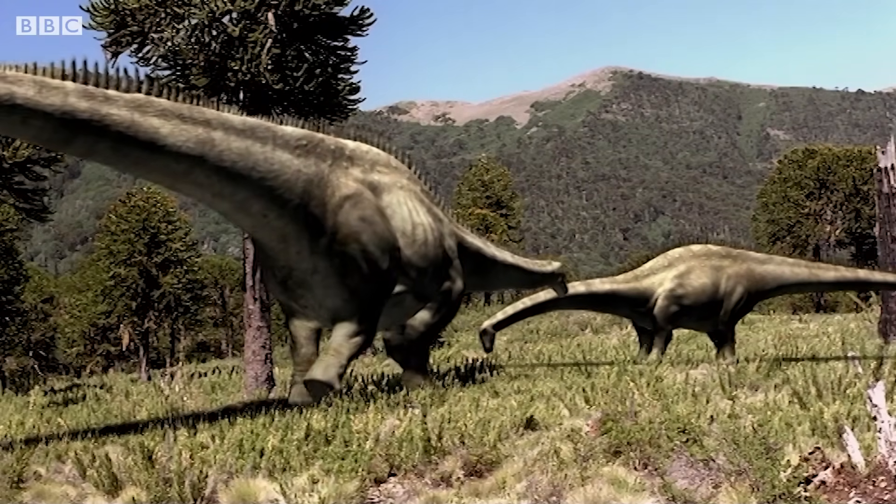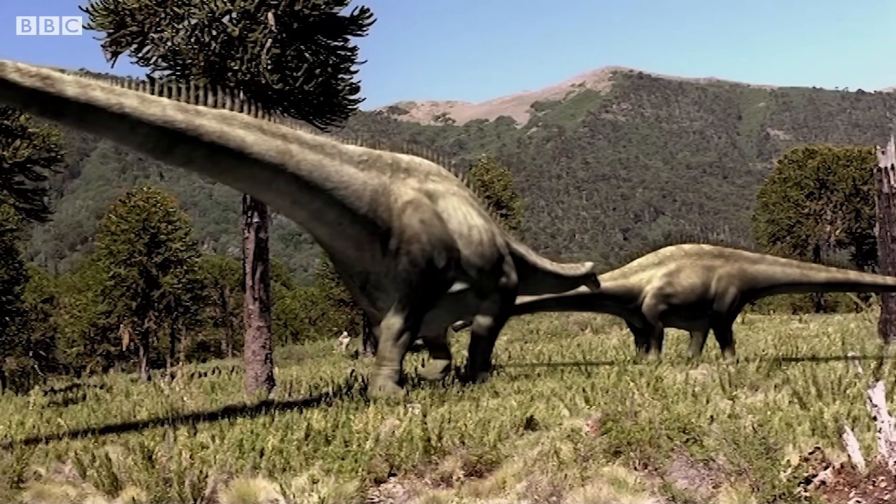The herd of giants moves on, carrying its own unique habitat with it.